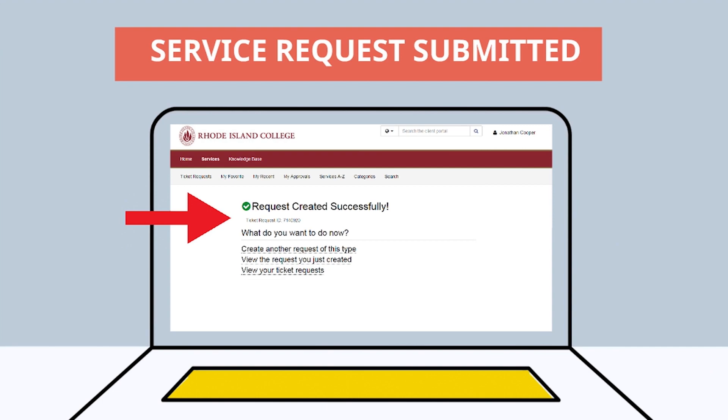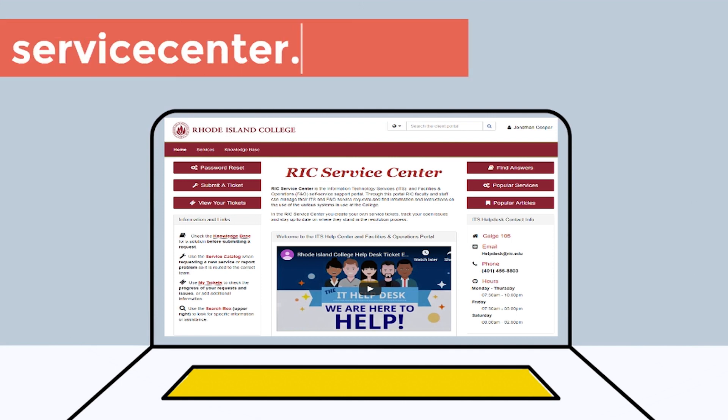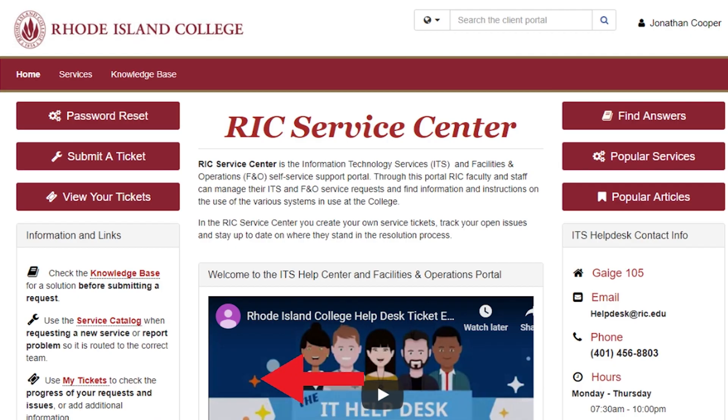It even provides her with the service request number right there — it's that simple. Emily can later check the status, comment on her request, or even withdraw the issue by going to servicecenter.rick.edu and clicking the View Your Tickets button. After logging in, she will be able to make edits and also see a list of her IT requests.